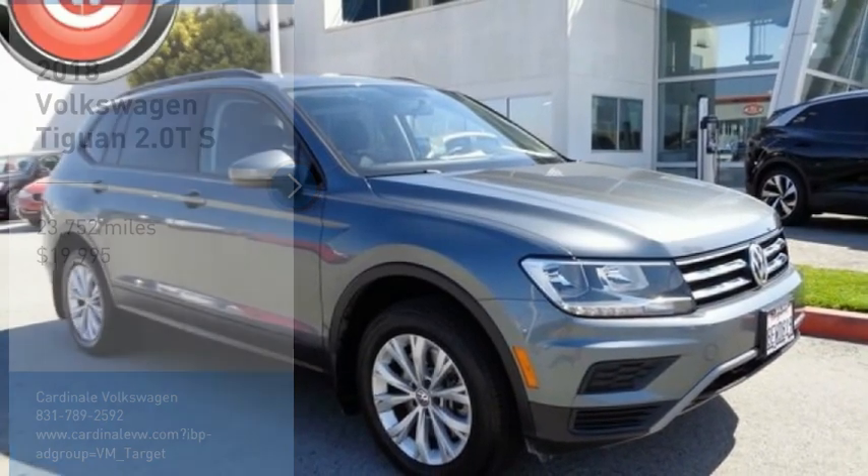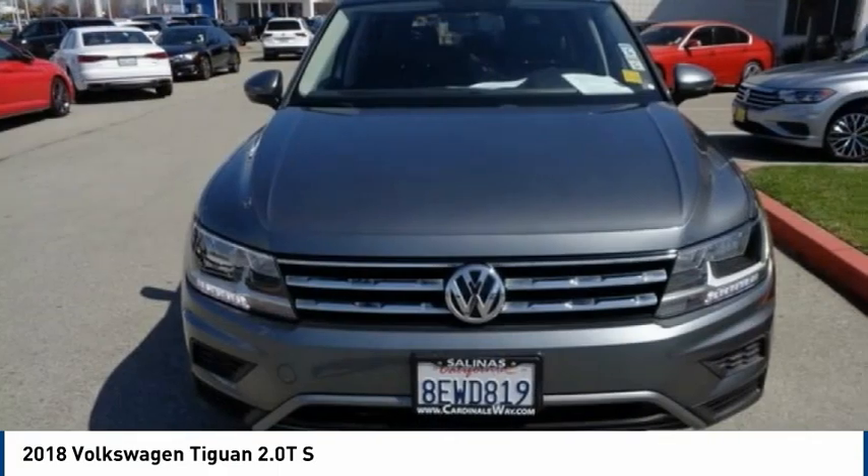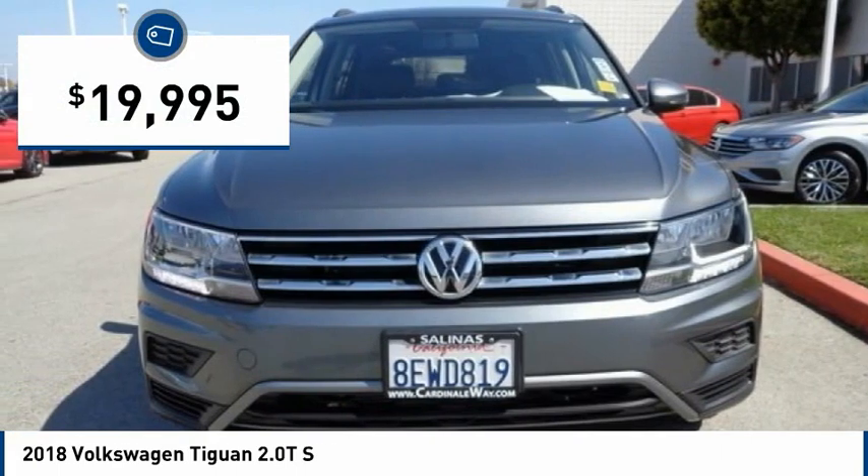Make a great choice today with the 2018 Tiguan. With Volkswagen Tiguan, it's good to be turbo — turbo with class — and it's priced below $20,000.